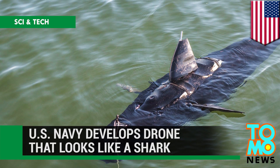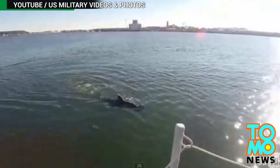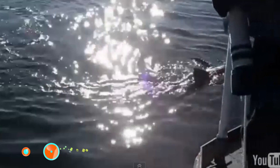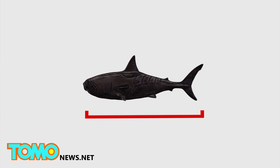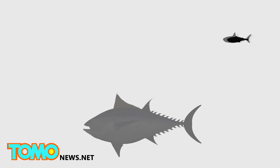The U.S. Navy has developed a new unmanned underwater vehicle that looks and swims like a shark. The Navy's new robot shark, called Ghost Swimmer, is 5 feet long and weighs about 100 pounds, making it about the size of an albacore tuna.